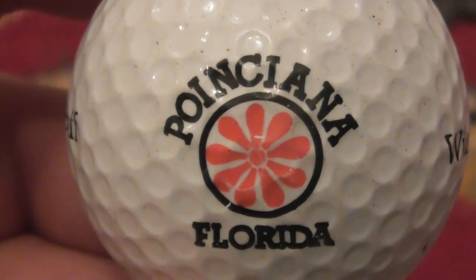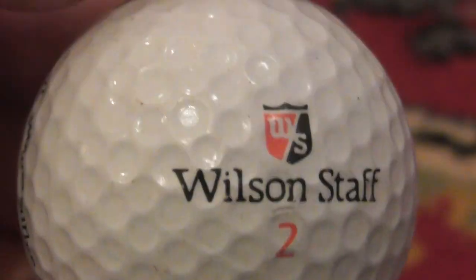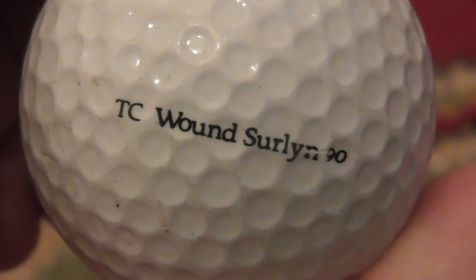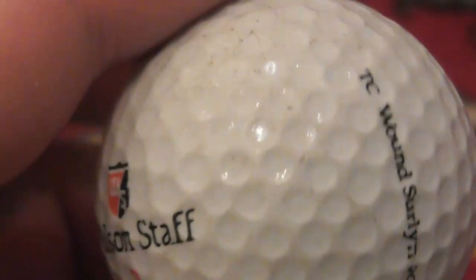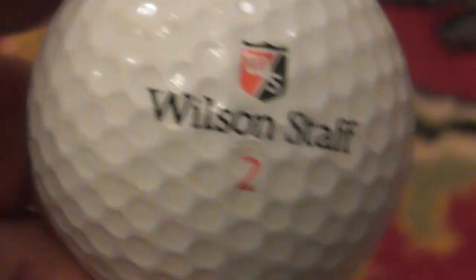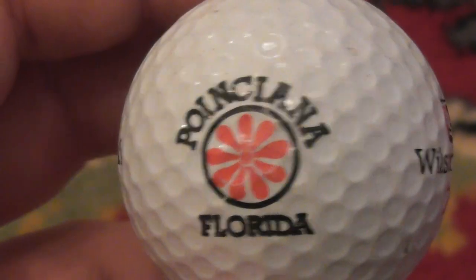Poinciana, Florida — nice logo. That's on the Wilson Staff TC Wound Serling 90. We know 90 is compression. Decent condition ball. Can't really remember this one, but most likely it dates to somewhere between 1989 and 1991.